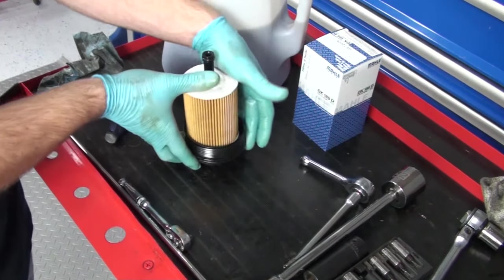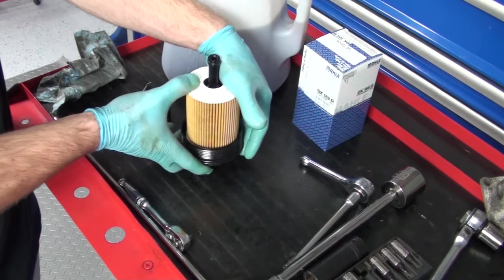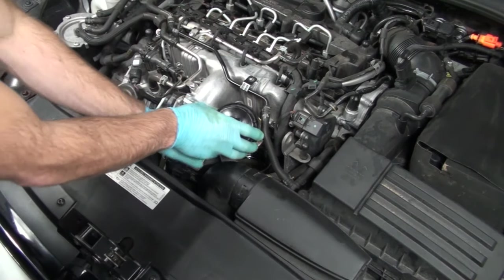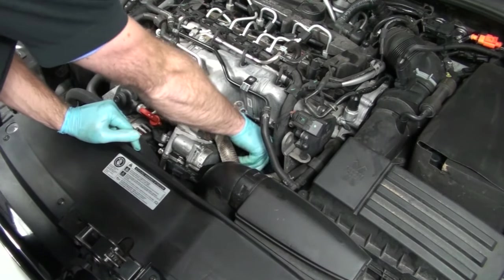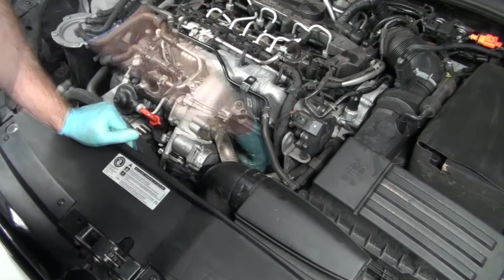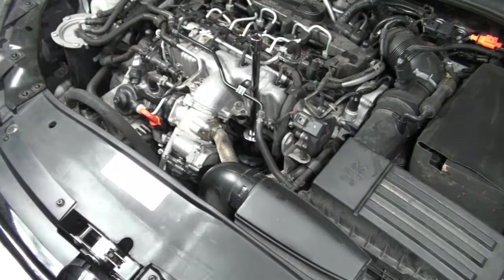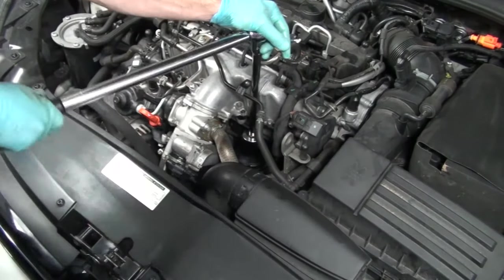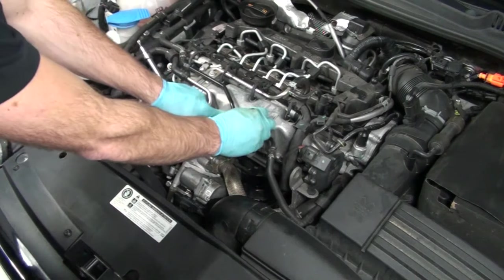Pop the oil filter into the filter cover in the correct orientation — this is the bottom portion of the filter. Press it down into the filter cover until you hear it click. Next, install the new oil filter and oil filter housing cover, confirming you're properly threading it in before you start so you don't cross-thread it — it is a plastic cover. Torque it to 25 newton meters or 18 foot-pounds. Then reinstall the T30 Torx in the coolant line.